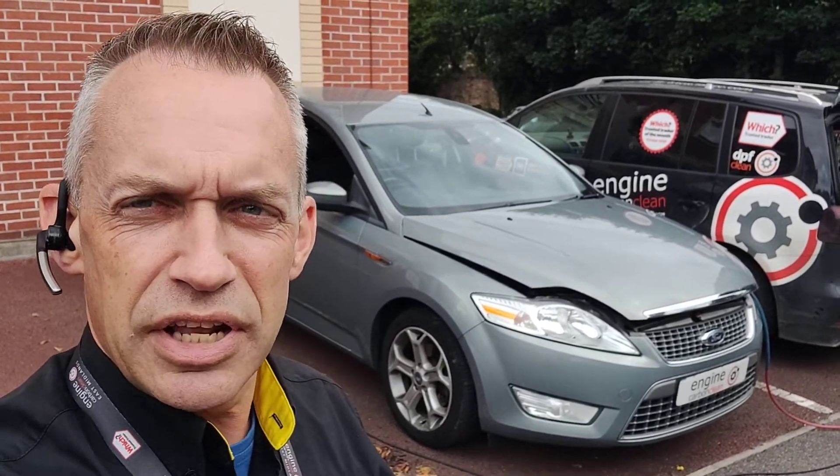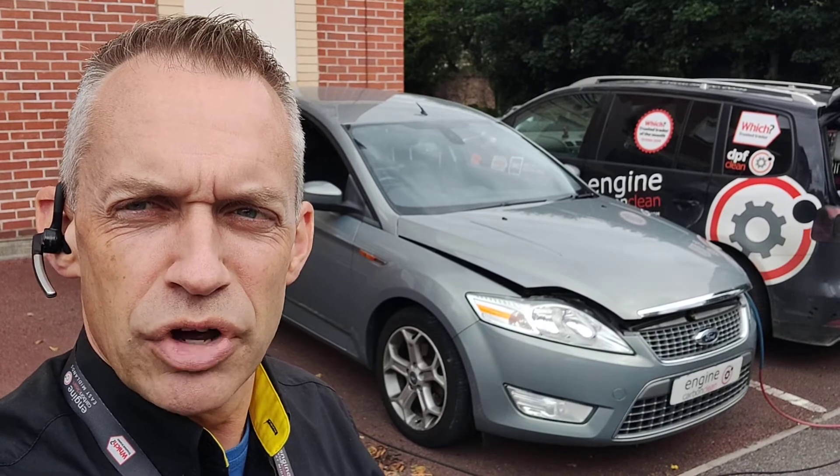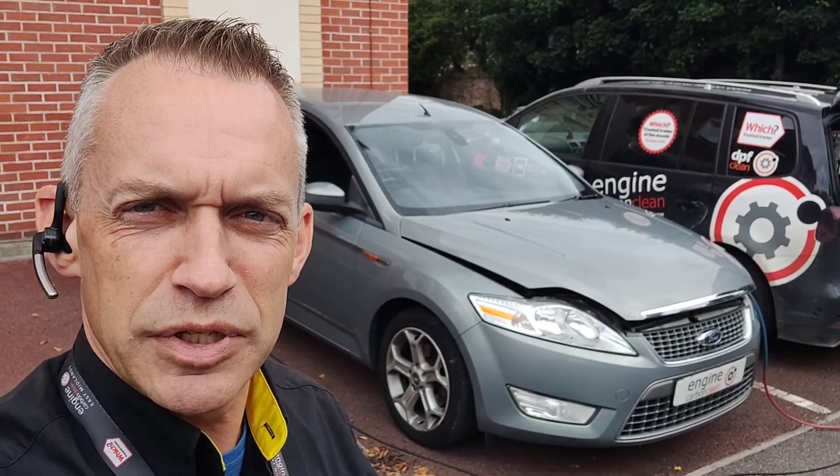A new thermostat, a new pressure sensor. Get it topped up with fuel, give it a good long run. Hopefully it'll regenerate, and hopefully this will be back to its best then. I'll see you next time.